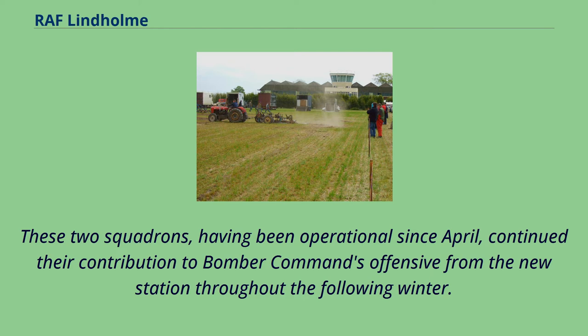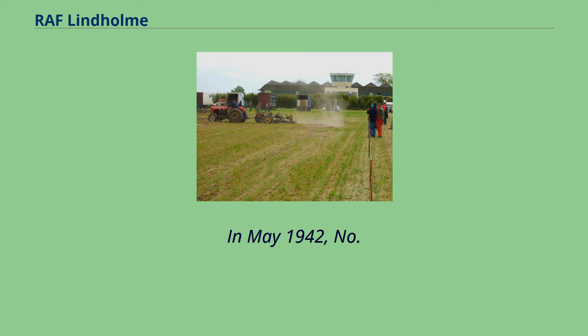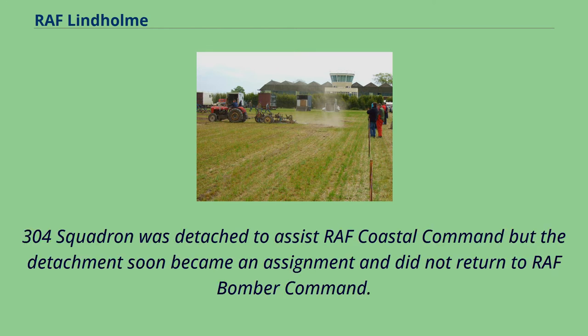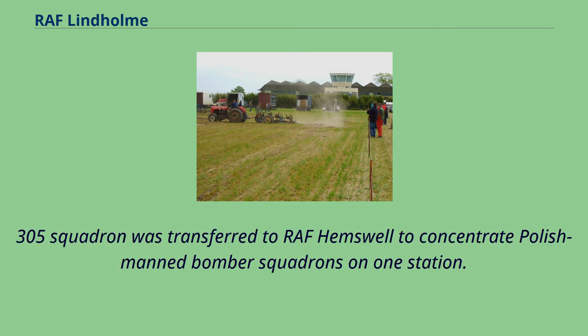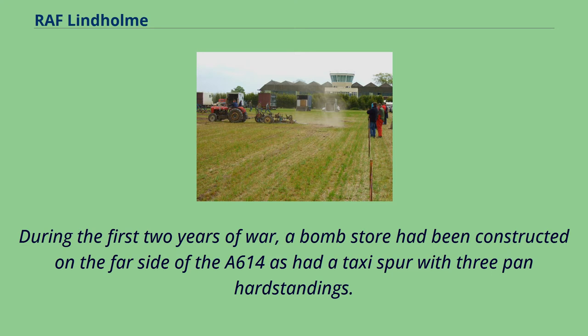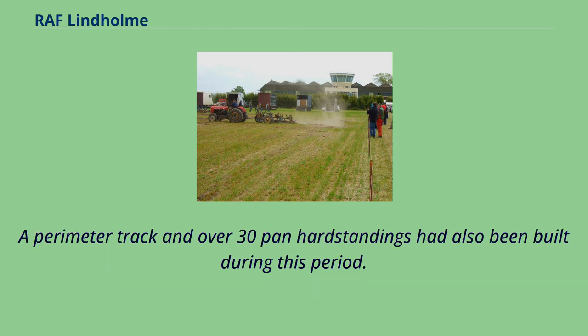In May 1942, No. 304 Squadron was detached to assist RAF Coastal Command, but the detachment soon became a permanent assignment and did not return to RAF Bomber Command. Two months later, No. 305 Squadron was transferred to RAF Hemswell to concentrate Polish-manned bomber squadrons on one station. During the first two years of war, a bomb store had been constructed on the far side of the A614, as had a taxi spur with three pan hard standings, a perimeter track and over 30 pan hard standings.